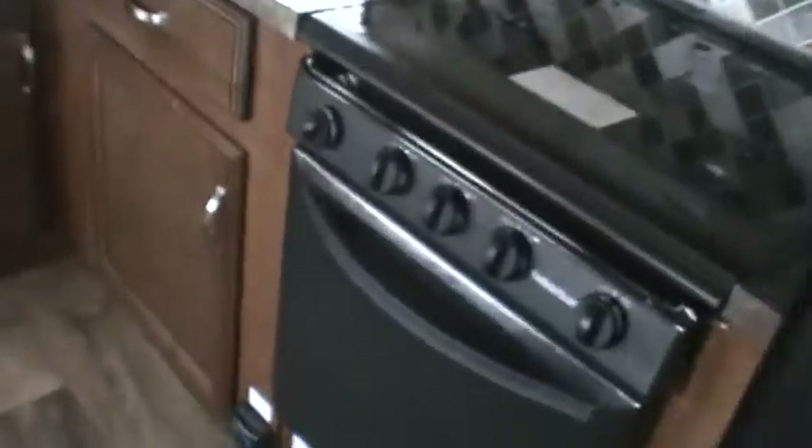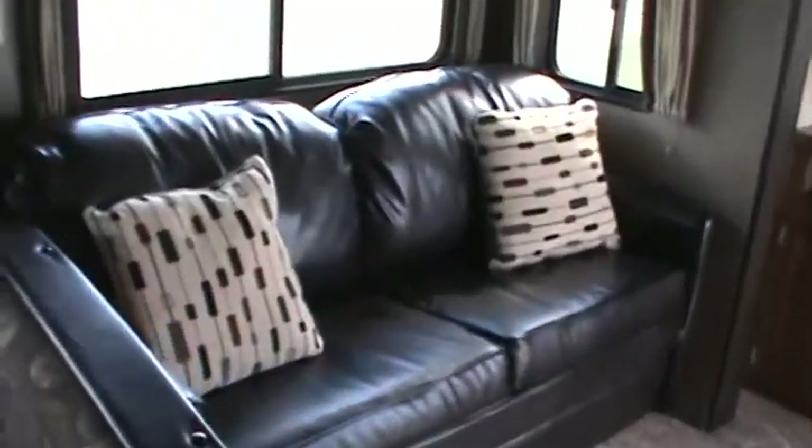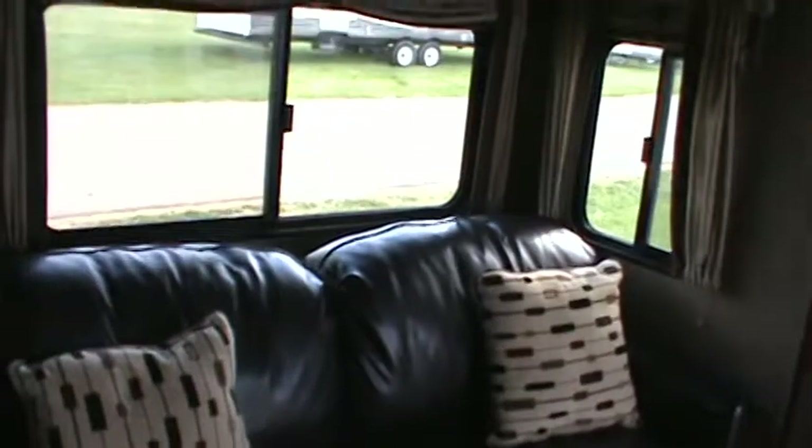Heading into the living room, you've got an 18 cubic foot fridge, a little oven, a three-burner cooktop, a built-in microwave with range hood, and a great big U-shaped dinette. There's also a genuine La-Z-Boy sleeper sofa, overhead cabinetry, and an entertainment area with a built-in DVD player.